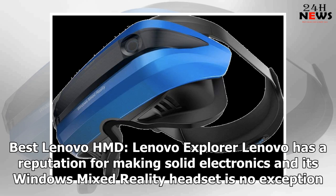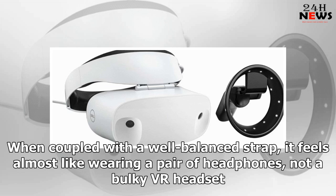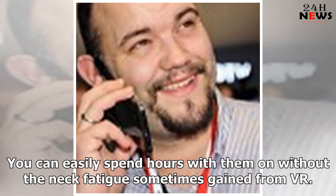Best Lenovo HMD: Lenovo Explorer. Lenovo has a reputation for making solid electronics, and its Windows Mixed Reality headset is no exception. It weighs just 360 grams (12.5 ounces), since it's made from durable plastics and almost nothing else. When coupled with a well-balanced strap, it feels almost like wearing a pair of headphones, not a bulky VR headset. You can easily spend hours with them on without the neck fatigue sometimes gained from VR.